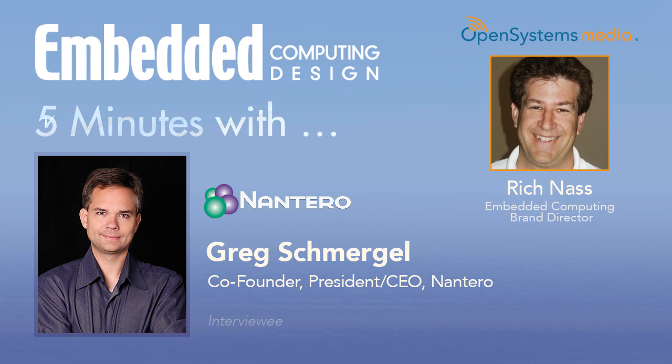I would love to continue this discussion, but as it's called Five Minutes With, we have exceeded our five minutes. So I'd like to thank you, Greg. That was Greg Schmergel — he is the co-founder, president, and CEO of Nantero. Thank you.